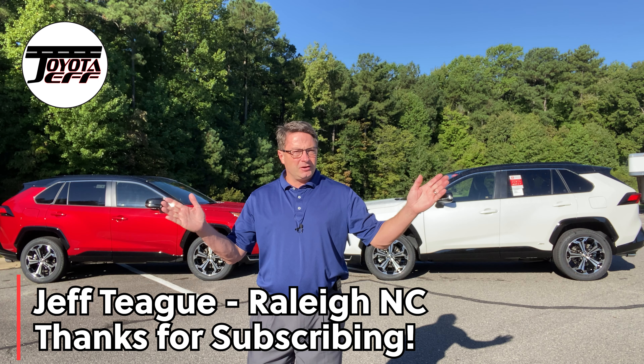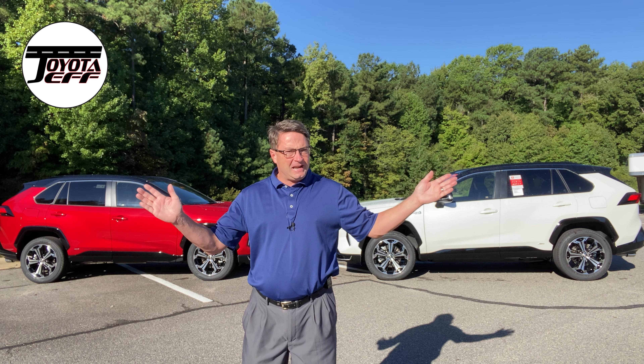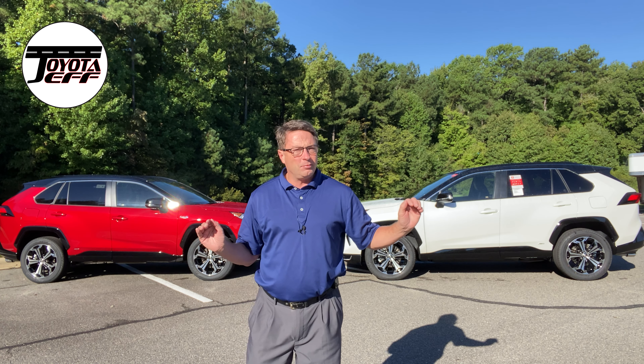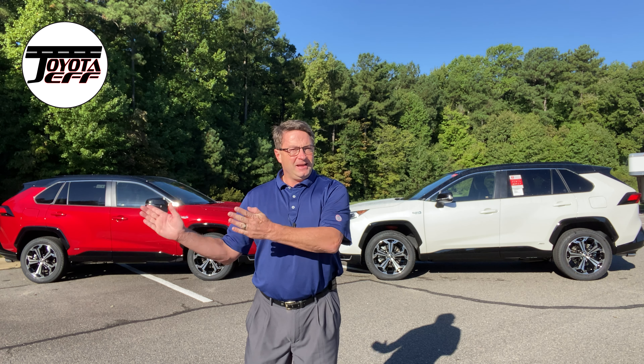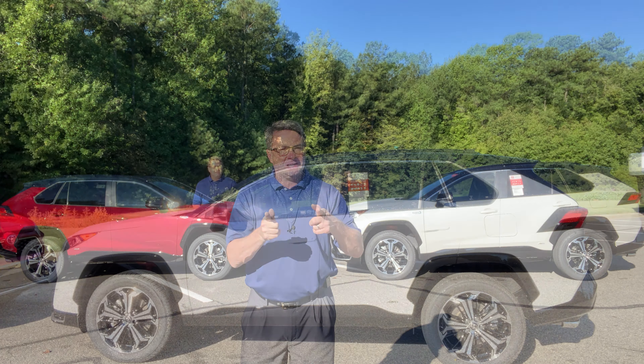Hey everyone, I'm Jeff Teague, your Toyota resource. We're in Raleigh, North Carolina. It's a great day to look at the RAV4 Prime. We've got an XSE with a premium package and without the premium package. Let's compare, contrast — you decide.